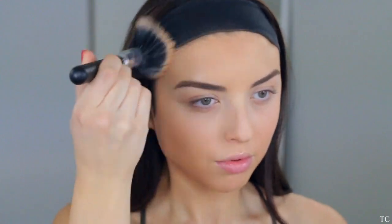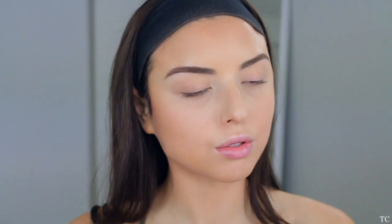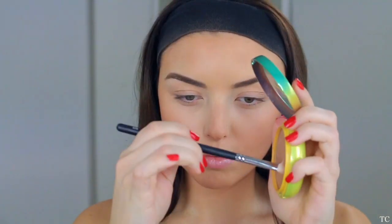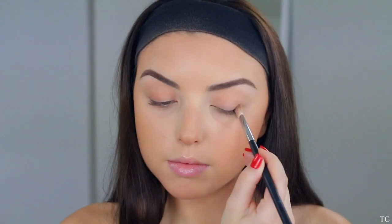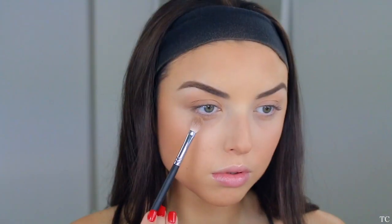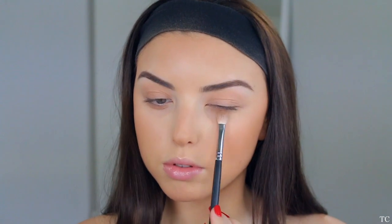Moving on, I'm going in with my Physician's Formula Butter Bronzer — this is my all-time favorite bronzer from the drugstore, probably my favorite bronzer of all time. I'm using a dual fiber brush to bronze up my cheekbones, temples, forehead, neck, jawline, and nose. Then I'm taking a small blending brush and applying some bronzer all over my lid, crease, and lower lash line to tie everything together.